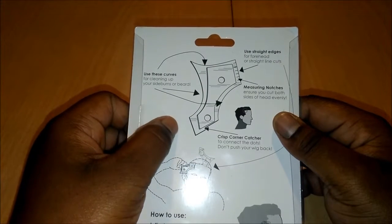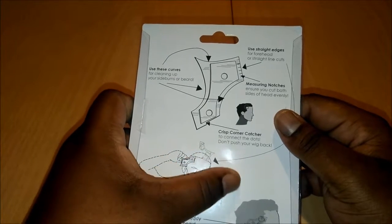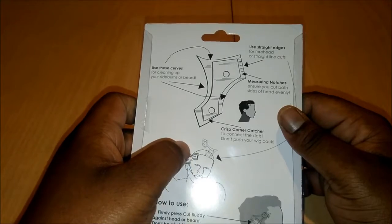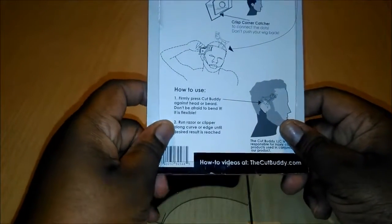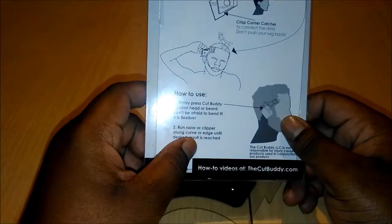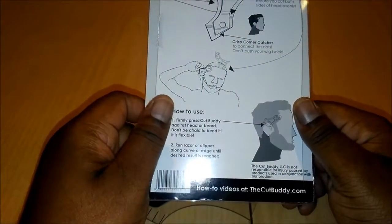They show you how to use the straight edge, the curves for lining up your sideburns, beards, crisp corner catcher — so if you're trying to get the perfect line, you can see the pitch on the back. They also have videos on YouTube. Check them out at thecutbuddy.com and TheCutBuddy on YouTube — look at the videos and see them use the product.